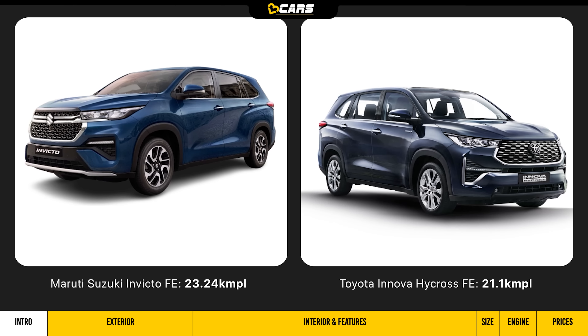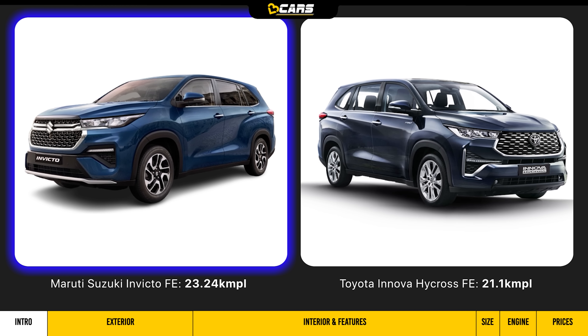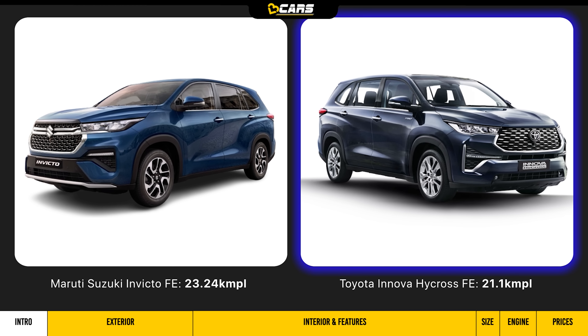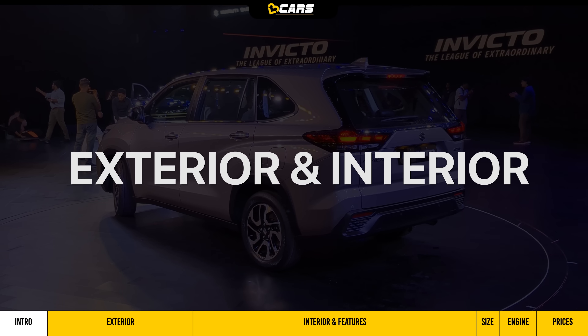Hello and welcome to V3 Cars! The Maruti Suzuki Invicto has a fuel efficiency of 23.24 kmpl, while the Toyota Innova Hycross is more than 21.1 kmpl. This difference is because of the Invicto's smaller 17-inch wheels and slightly lesser weight. If you are thinking about the Maruti Suzuki Invicto, we will tell you about its exterior and interior highlights.